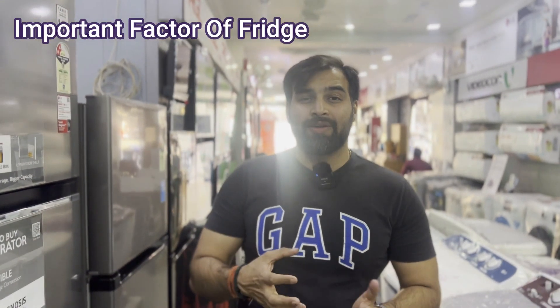Hello everyone, welcome to Unboxing Laj. My name is Giri Raj. Today we will talk about a factor in the fridge that no one sees.